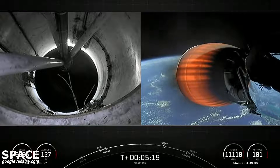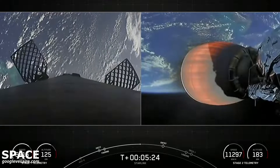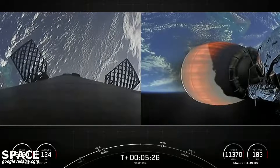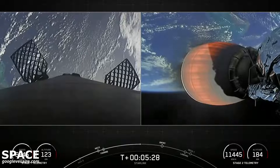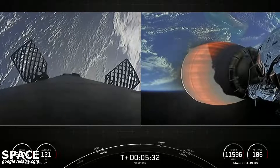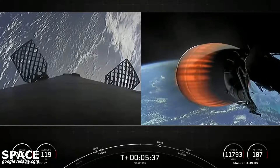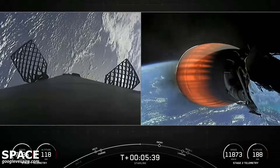Today is the 38th launch of Starlink satellites overall, the 7th mission of 2022, the 4th Starlink mission of 2022, and the 145th total overall SpaceX launch. We're just about a minute away from the entry burn start on the first stage.